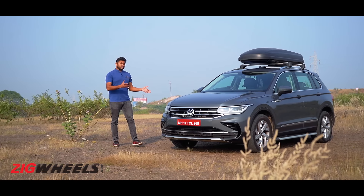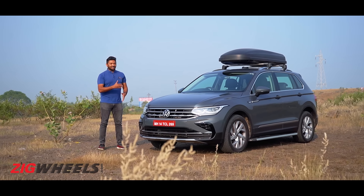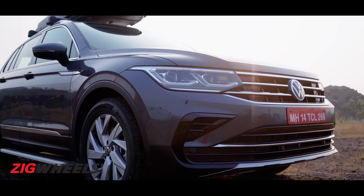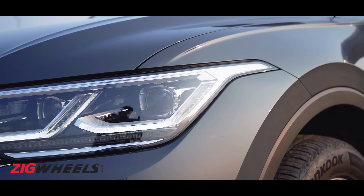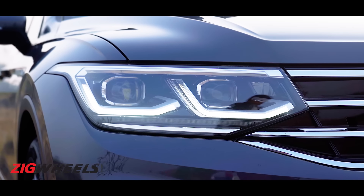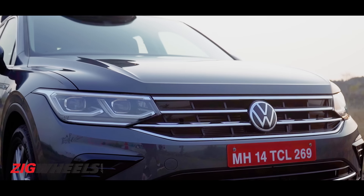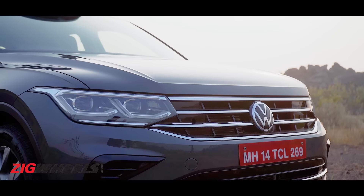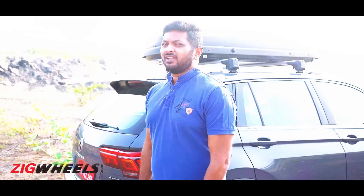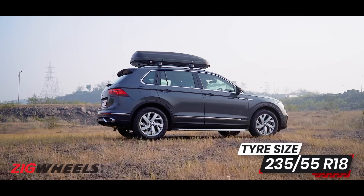The Tiguan doesn't have the size advantage, but what it has is pleasing looks. And after the tweaks Volkswagen has made to the facelift, it actually looks a little desirable as well. Up front, you get a brand new bumper which looks more aggressive and in-your-face. You also get smarter looking new LED headlamps, which work quite well. The new grille might not be to everyone's liking because of the loads of chrome on it, but at least the chrome finish feels premium. In profile, not much has changed — it looks almost exactly the same, yet modern.